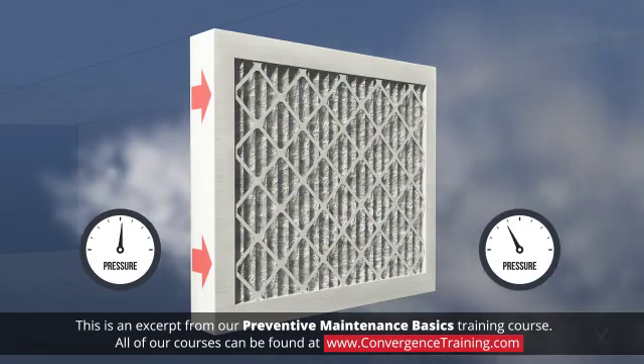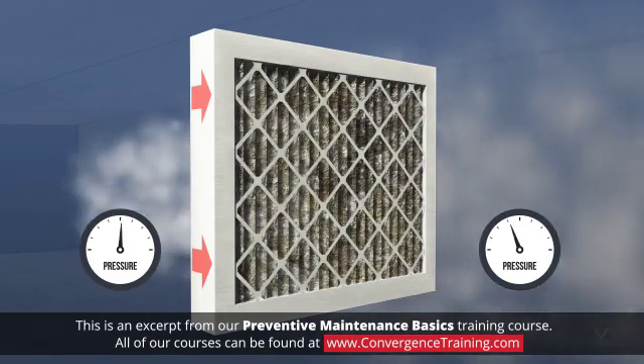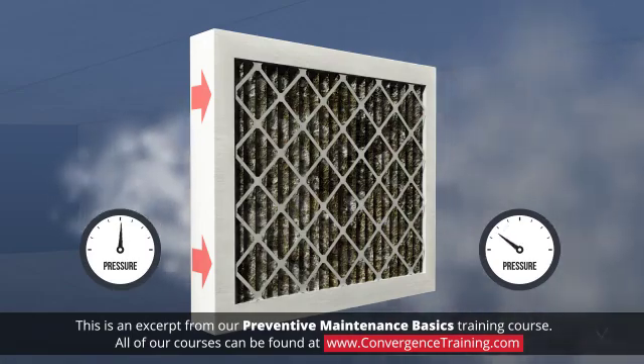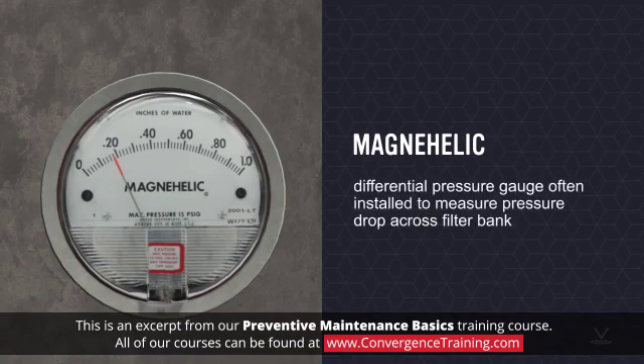Filter performance is correlated with the pressure drop across the filter. The pressure drop increases as the filter collects particulates and becomes clogged. A magnehelic is a differential pressure gauge that is often permanently installed to measure the pressure drop across a filter bank.